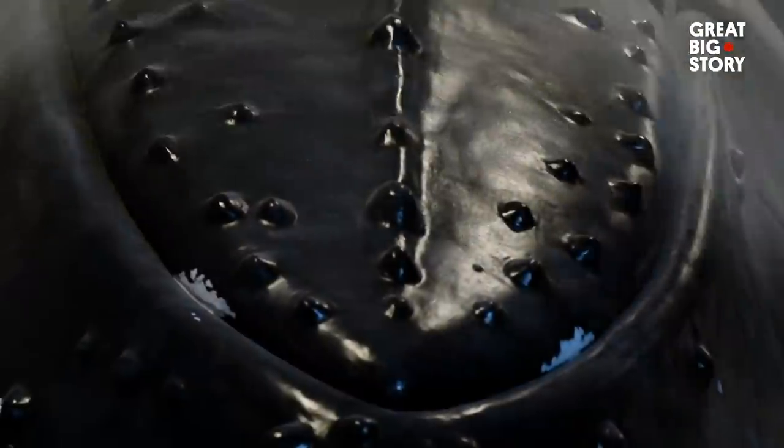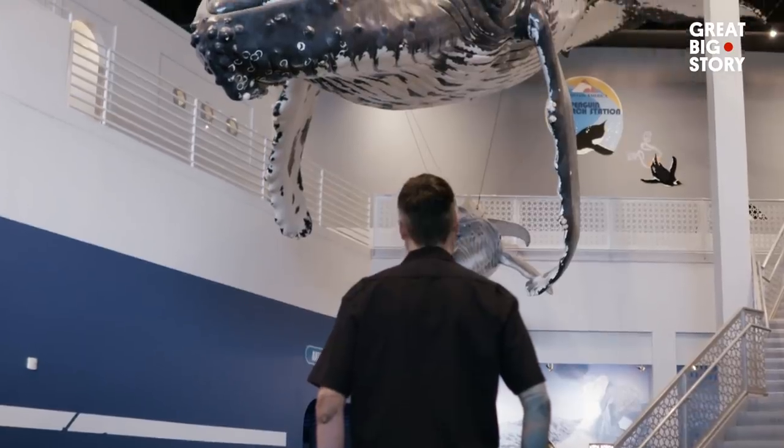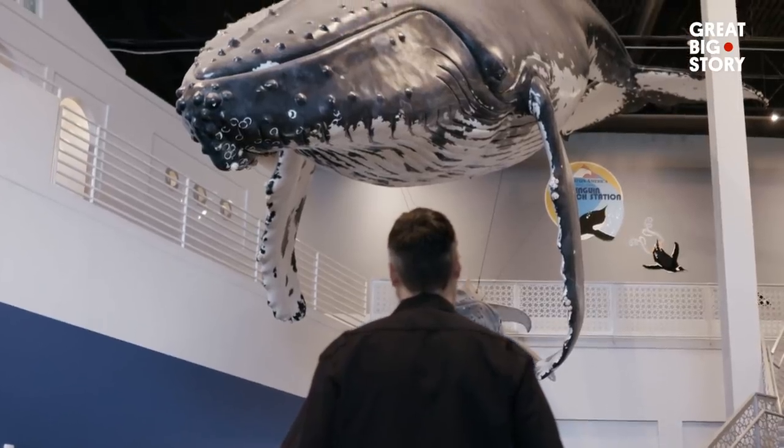A lot of the work is quite repetitive. The pleats took about two months to do. Probably did those eyes ten times. Even the texture of the skin. Their graceful dancing is what I wanted to portray. That's the whole goal — to make them feel like they're going to swim away.